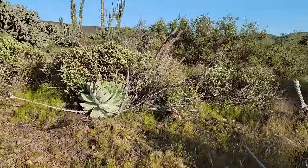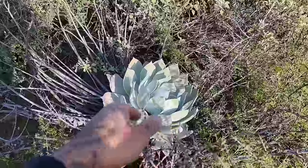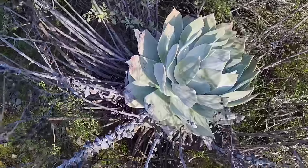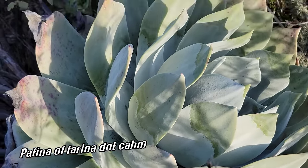Let's take a little closer look, but I just wanted to marvel at that Dudleya pulverulenta right there. Look at that — that thing's the size of a yoga ball. Holy hell, unbelievable. You can see that nice patina of farina on it.